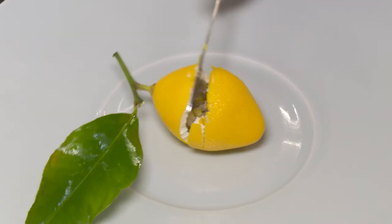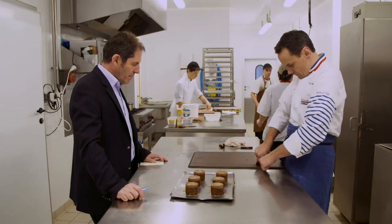Hello and welcome to the Best of Taste Tour. Today we feature some of the greatest pâtissiers we have met over the years.